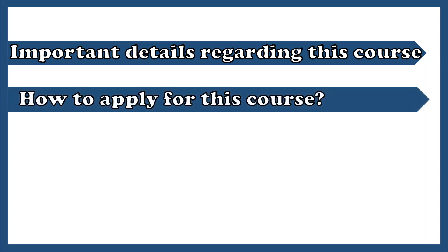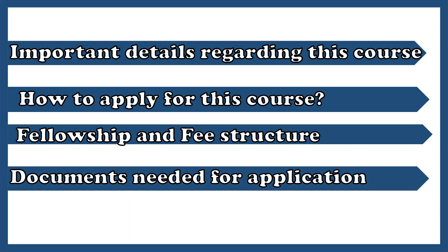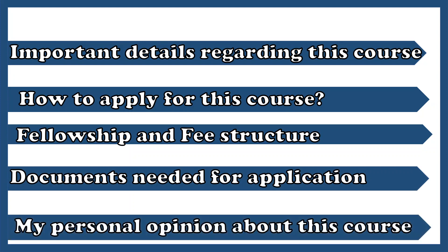In this video, we'll look at the important details regarding this course, how to apply for this course, fellowships and fee structures, documents which are required for application, and lastly, I'm going to talk about my own personal opinion about this particular course. So stay tuned till the end.